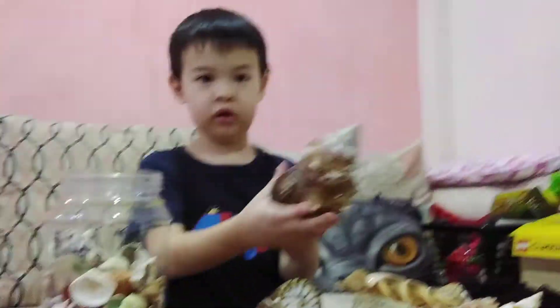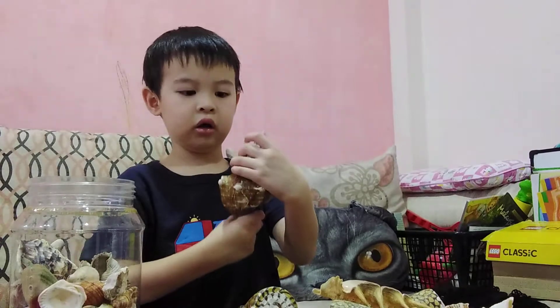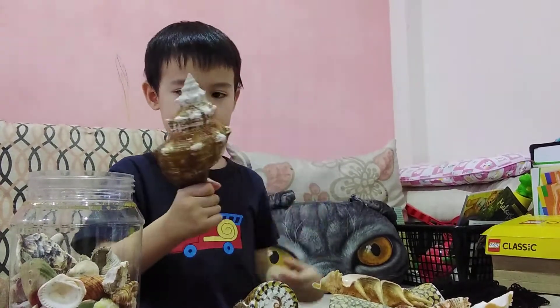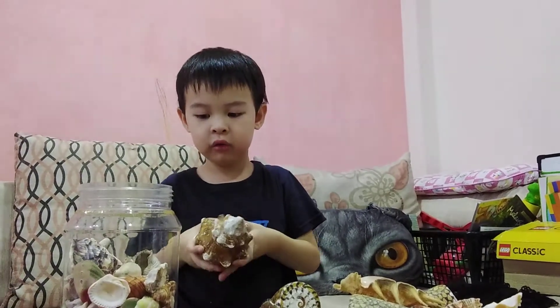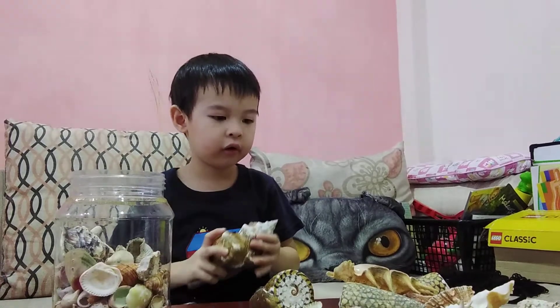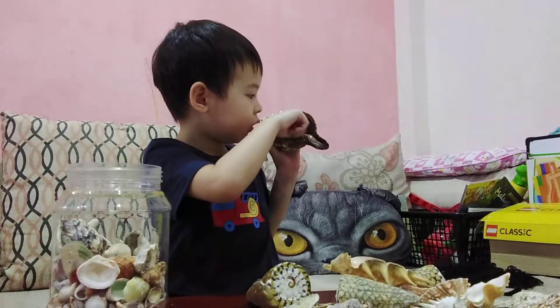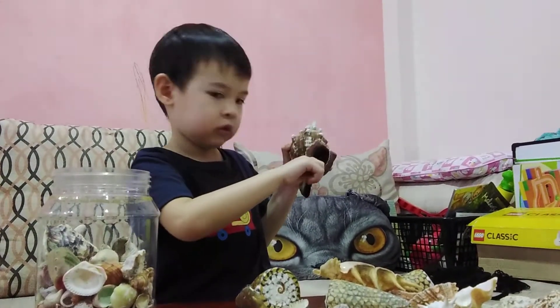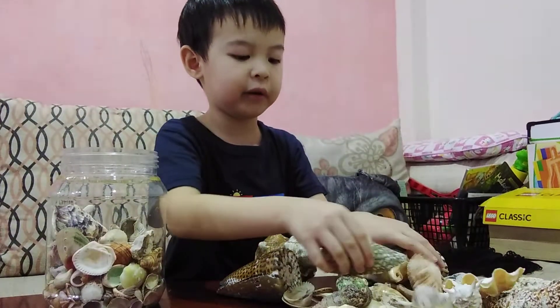I'm gonna show another one. Wow, that's so big. What is it? It's a giant conch. Can you hold it nicely? I'm gonna show. That's so cool — it's the pointy drill. Pointy drill? Yeah, it's like this. This is so pretty and they don't have slugs inside.